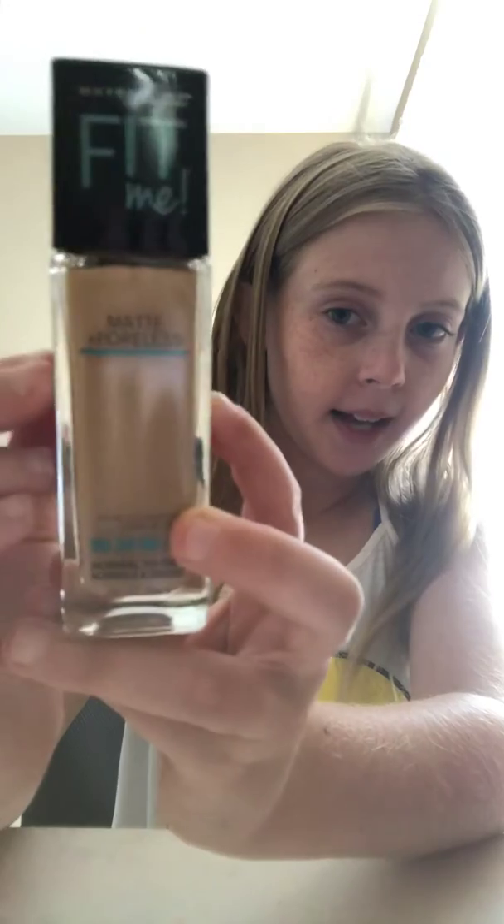First, I'm going to show you what I got. So I got the Fit Me Matte More Less Foundation and I really like it, I like the color, and I also got this really, really cute pink beauty blender - very squishy.